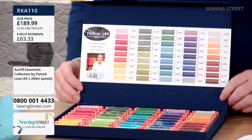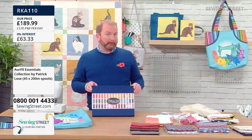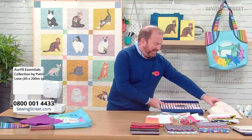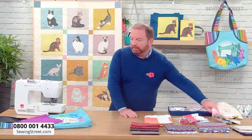We have only got two of those left, so if the rainbow's your thing, be quick. Now let's have a little look at my rainbow tote bag panel.